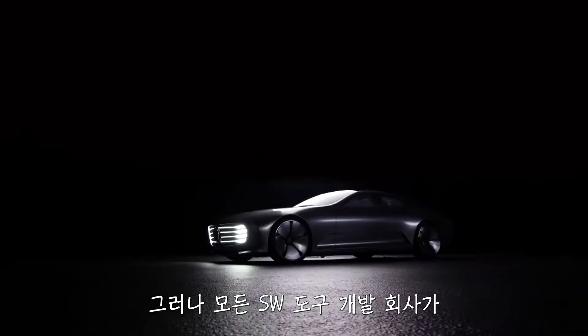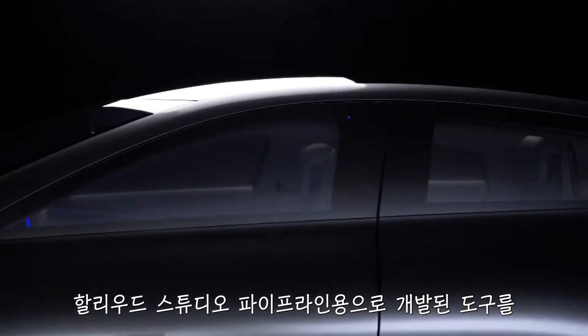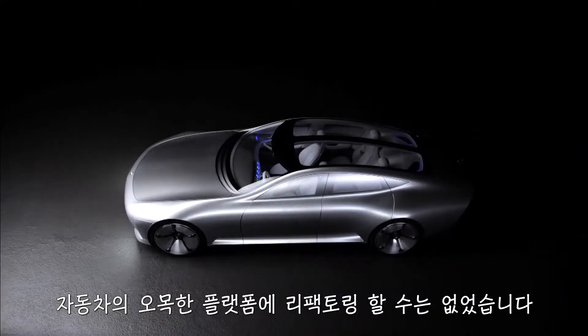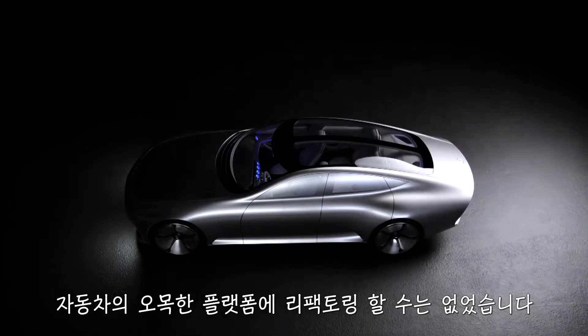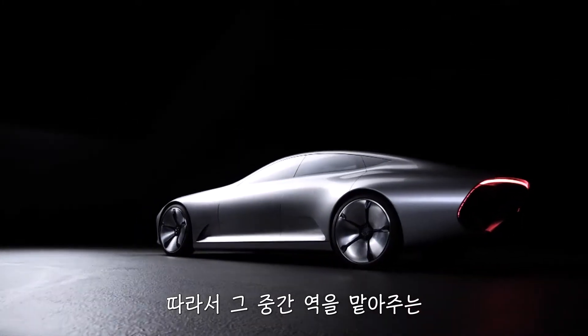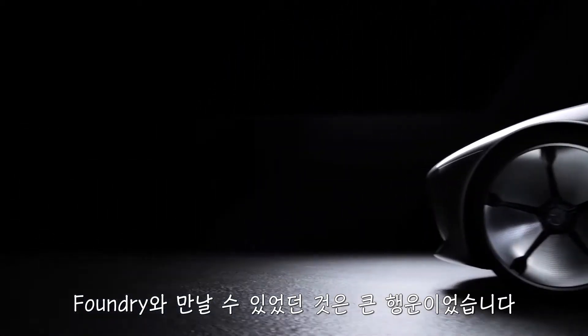Not all design tool companies are positioned in a way where they can take what they are building for a Hollywood studio pipeline and refactor that into a core that can run on an embedded platform. It takes a special kind of company who can bridge this divide. We were very lucky to find The Foundry to collaborate with us on this.